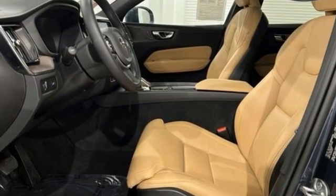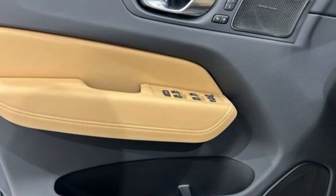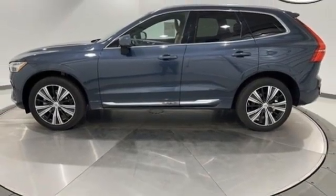Built to make your life easier, safer, and better — it's the Volvo way. They say a journey begins with one step. In this case, it begins with a test drive. Start your next adventure today.